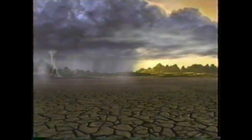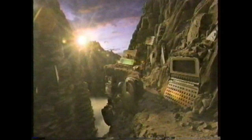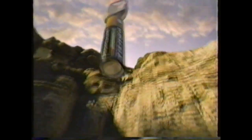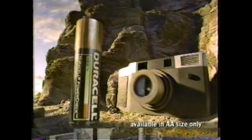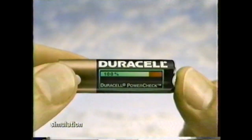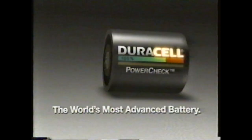In the beginning, was the ordinary battery. Then came the long-lasting Duracell battery. And now, the next leap forward — introducing Duracell PowerCheck, the only battery with a fuel gauge. So you can see how much power it has, anytime, anywhere. New Duracell PowerCheck — the world's most advanced battery.